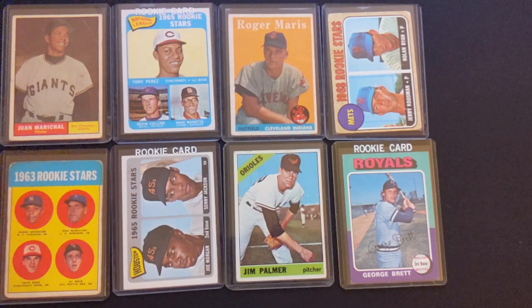Roger Maris was the next biggest sale — I think that one went for just shy of $200.